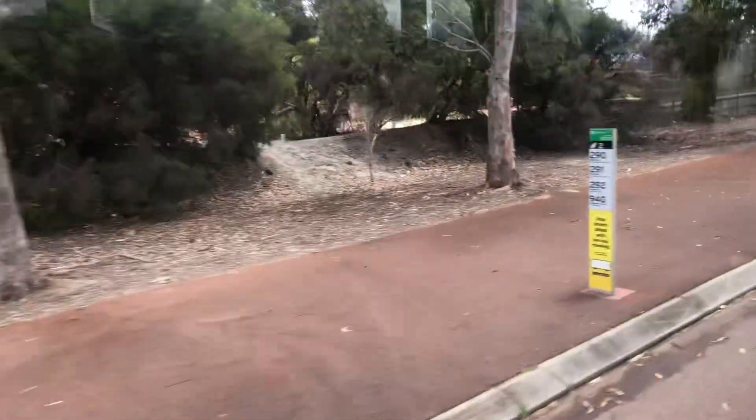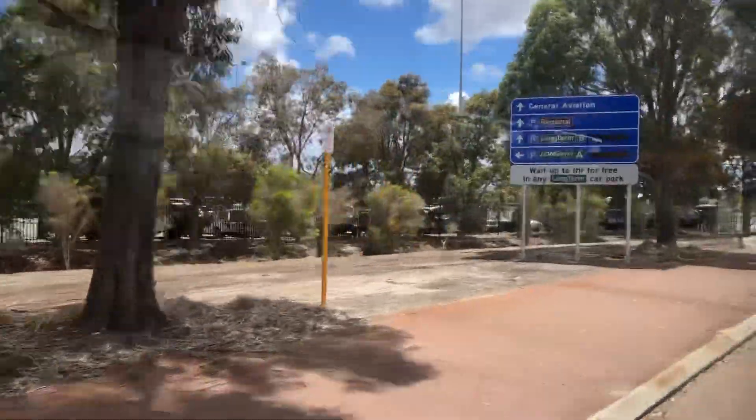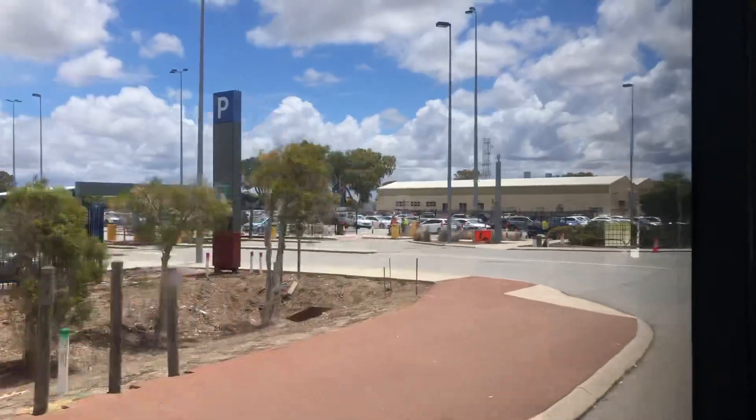There's another stop here — they actually have to have this stop because it was originally served by route 40. That's why every route stops there — it's one of the stops for route 40 from before.